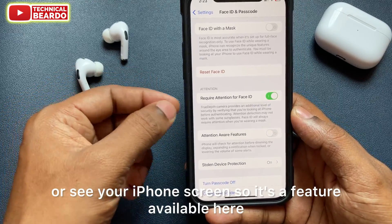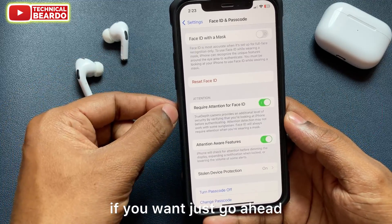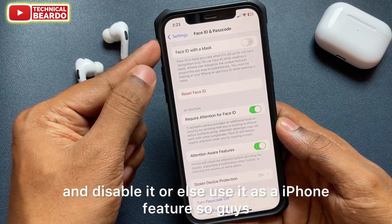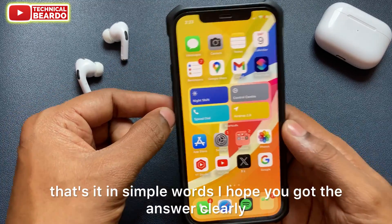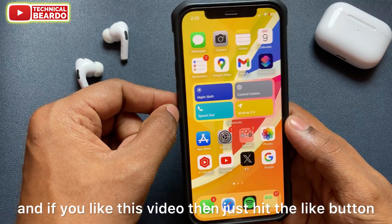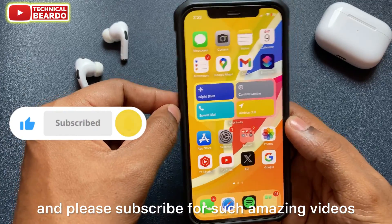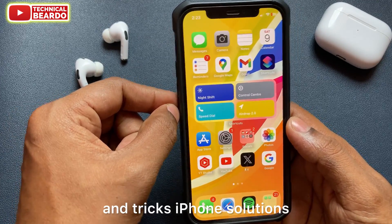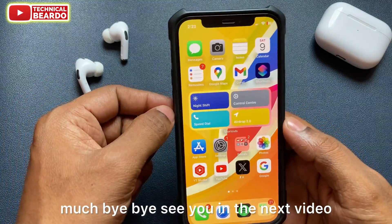This lowering of ringtone volume happens whenever you look at your iPhone screen. It's a feature — you can go ahead and disable it or use it as intended. I hope you got the answer clearly. If you like this video, hit the like button and please subscribe for more iPhone tips and tricks, iPhone solutions, and iOS update videos. Thank you very much, bye bye, see you in the next video.